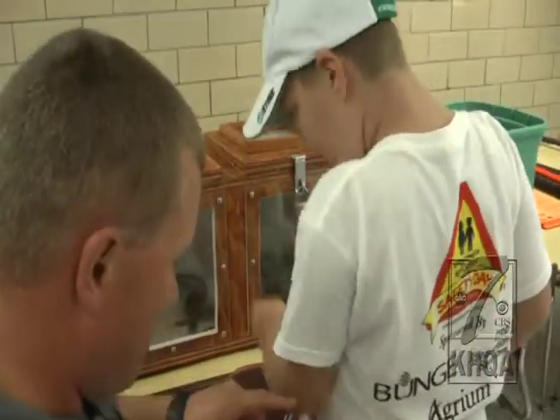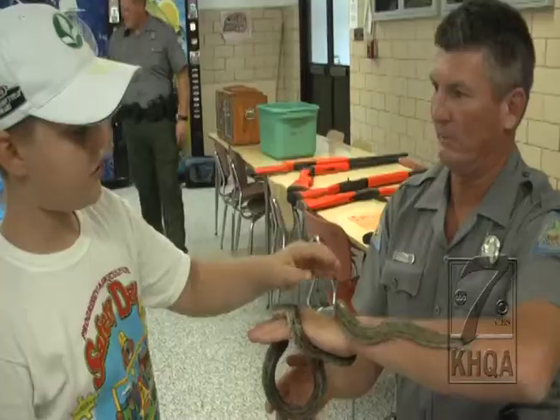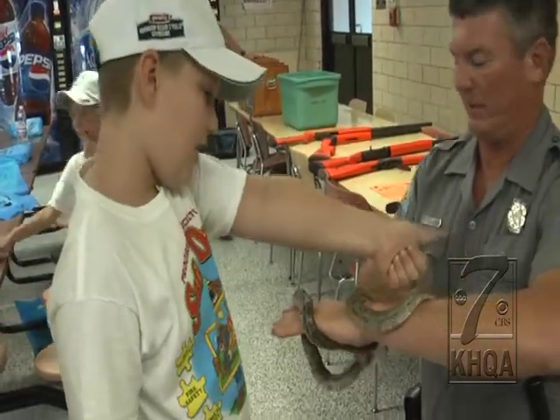Of course, snakes, like any wild animal, need to be kept at a distance. Any snake will bite you if you try to pick it up — it's common nature. It thinks you're going to hurt it, so its natural reaction is to bite. Venomous snake bites are rarely fatal, but can swell and be extremely painful.